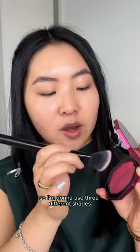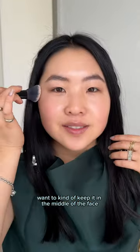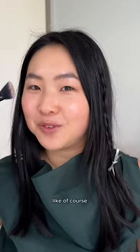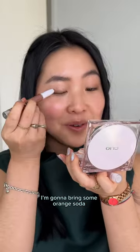They go heavy on the blush so I'm going to use three different shades. You want to keep it in the middle of the face — middle of the nude sticks blush. She's making all these cute picnic foods, like of course a charcuterie board. She has champagne and I'm going to bring some orange soda to fit into the theme.